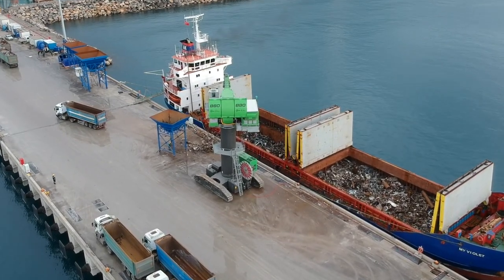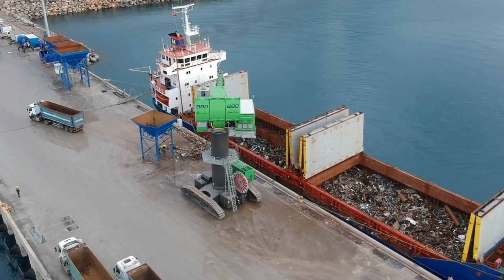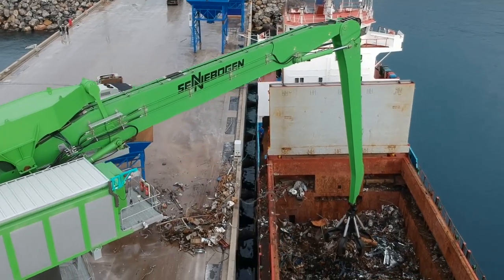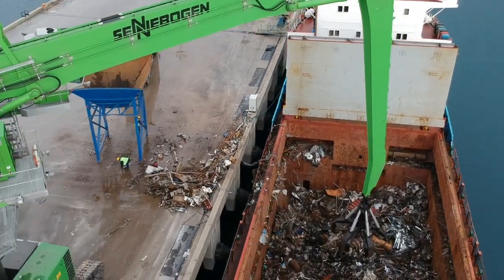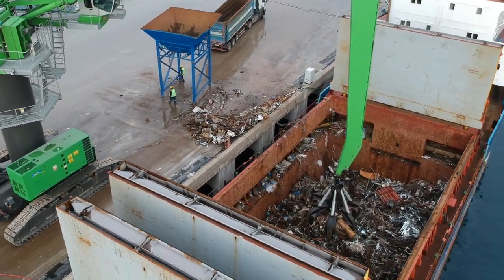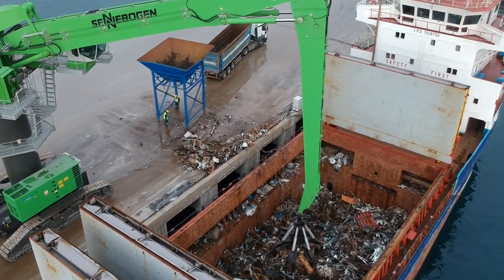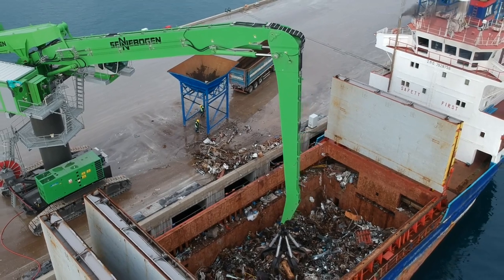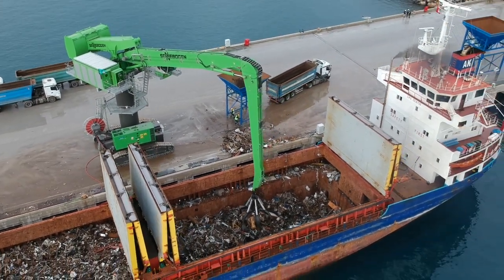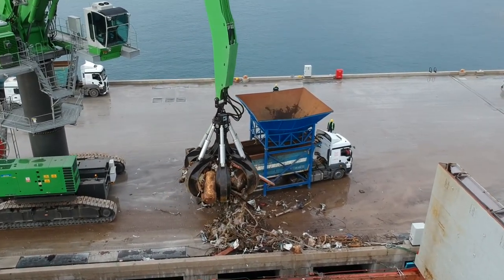Welcome to another Rotebeck video right here. I am Cotton Top. This machine right here is running over in Turkey, and it was built just to handle this 10 square meter grapple on this machine to unload scrap iron from ships. If you need something unloaded quick, fast, in a hurry, this is your machine right here.